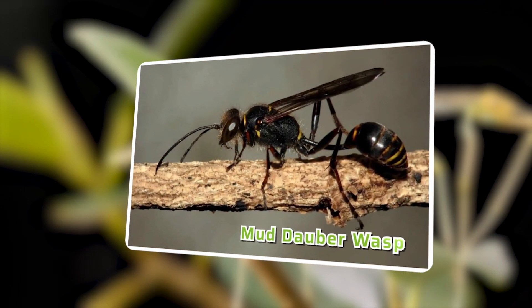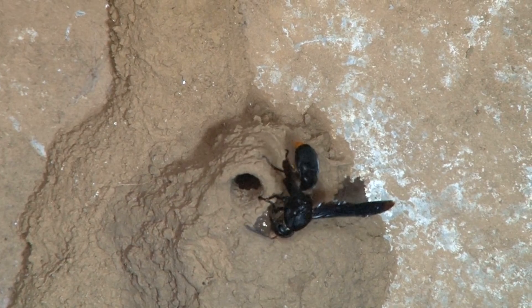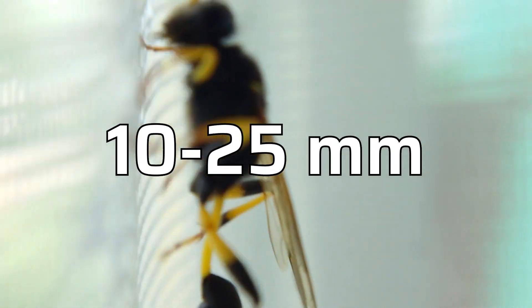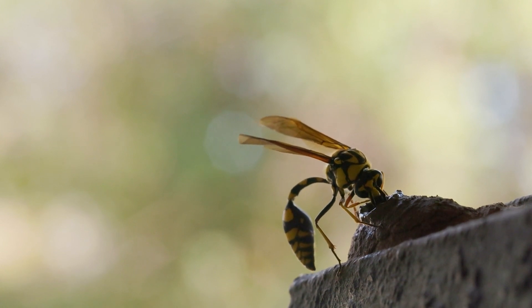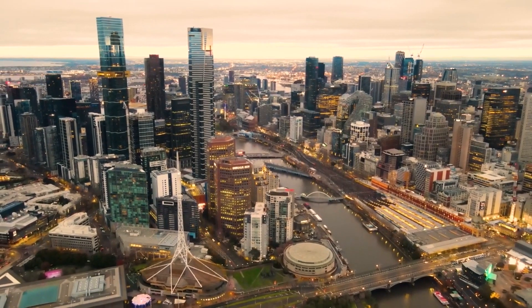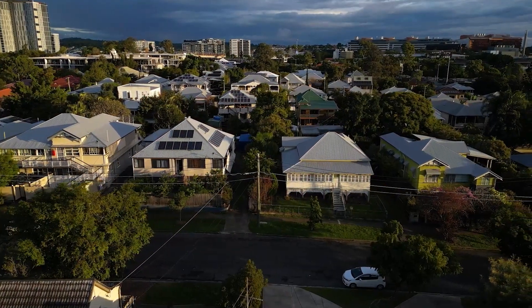Mud Dauber Wasp, Cellifron SPP. Mud Dauber wasps are solitary wasps that construct nests from mud. They have long and slender bodies, usually black or brown in color, and measure around 10–25mm in length. They can be found throughout Australia, including urban and rural areas, and are commonly seen around buildings, fences, structures, gardens, and rural environments.